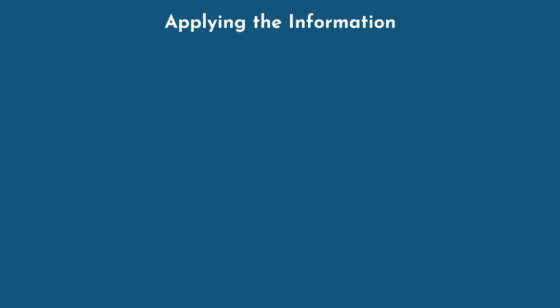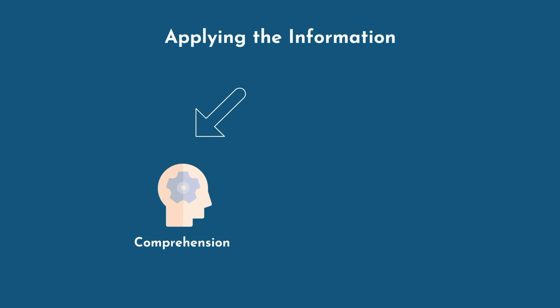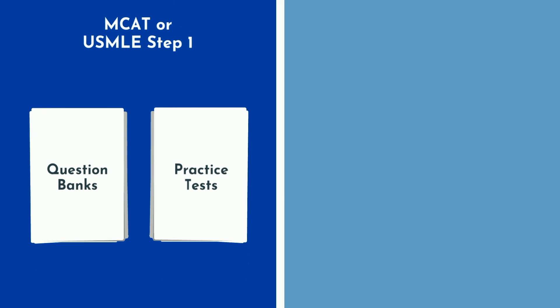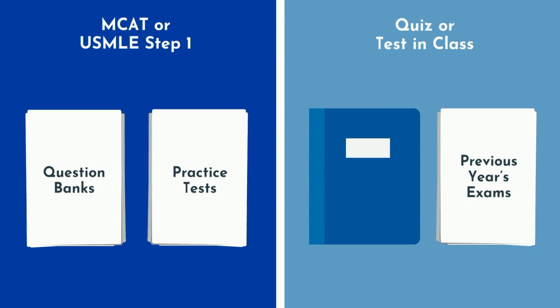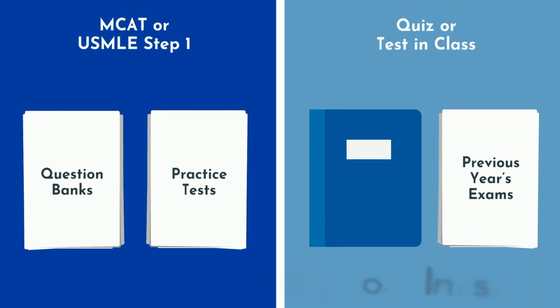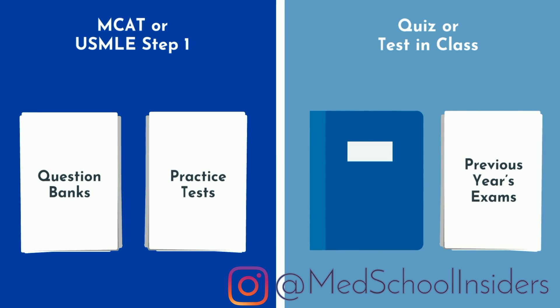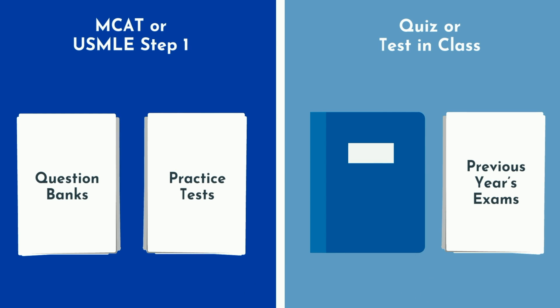The third layer involves applying the information. This kills two birds with one stone, as it not only helps you more deeply understand the information, but it's also one of the most effective ways to memorize. The main tool you should be using here is practice problems. If you're studying for the MCAT or USMLE Step 1, there are several question banks and practice tests you can choose from. If you're studying for an upcoming quiz or test in class, you can look to your textbook for practice questions, or even better, take a look at previous years' exams, which will likely be more similar to the test you'll be taking.